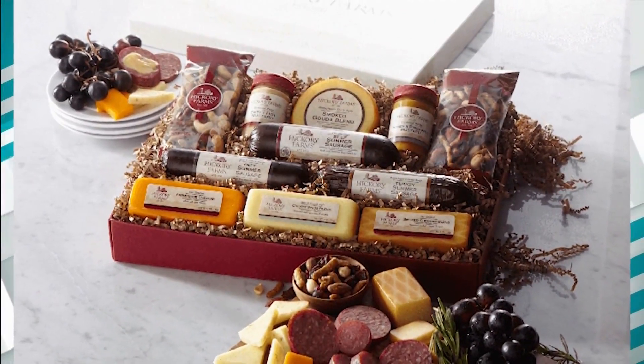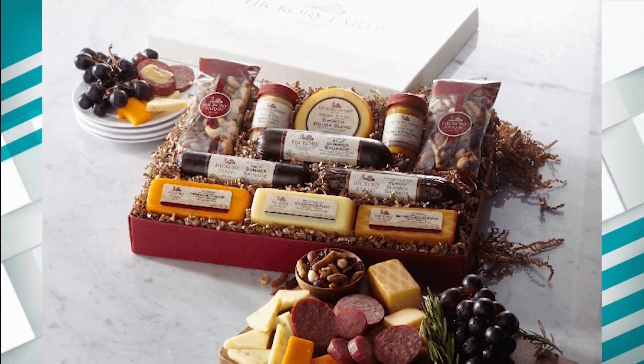We also have another seasonal tenant: Hickory Farms. That is another favorite — their meat and cheese trays are just the best. I know people seek those out every single year, so we have those again. They're located right near the food court, so go check them out in their space.